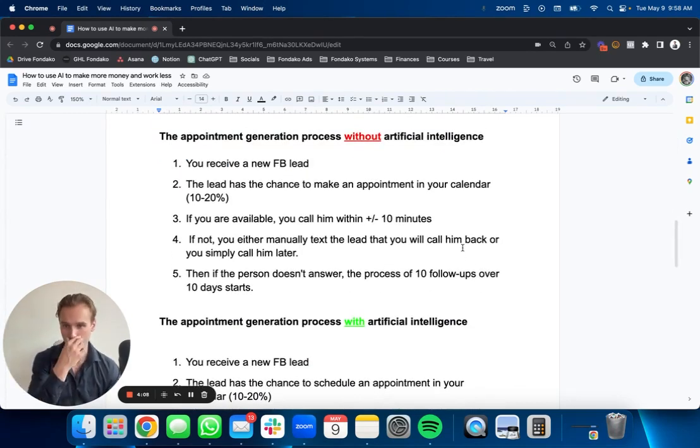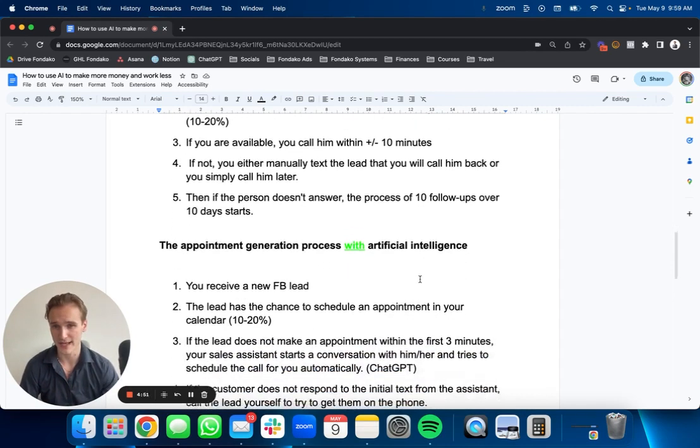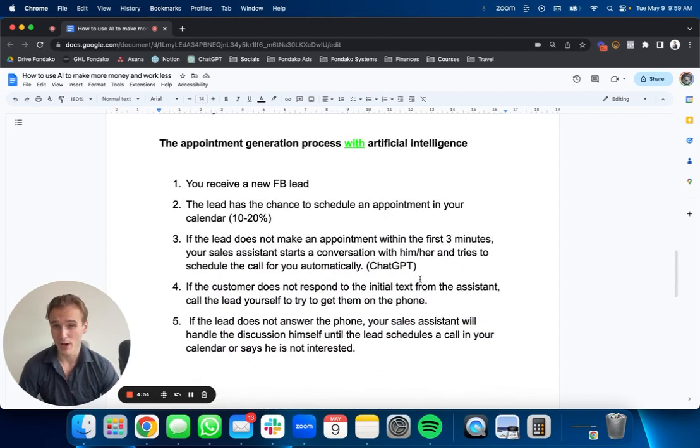Let me quickly go over the appointment generation process without AI and with AI. Without AI — and I'm talking specifically about Facebook leads, for example — a lead comes in and they have a 10 to 20% chance of booking an appointment in your calendar. If you're available, you call them within 10 minutes ideally. If not, you either text the lead to follow up later, or just forget about it and call them tomorrow. This hurts your lead contact ratio rate, 100%. And if the person doesn't answer, you're doing 10 follow-ups over 10 days.